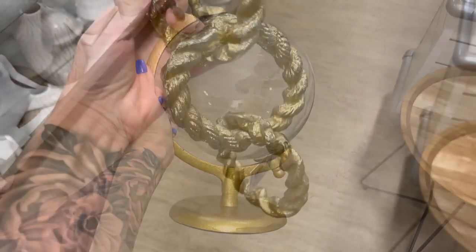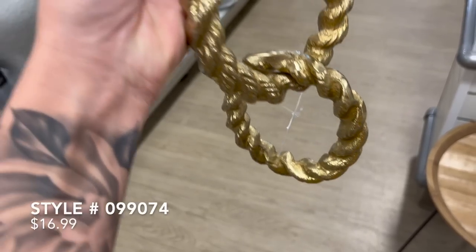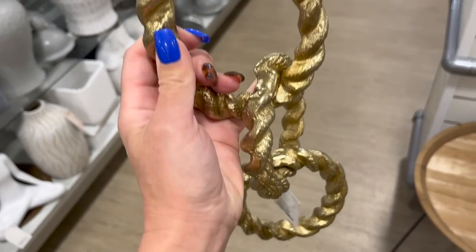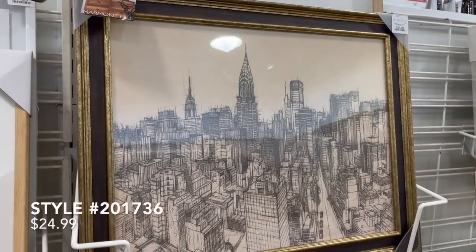I'm sure most of you guys are over lamps for home decor, but I thought these were really different — they almost look like rope or braided. I just thought these were definitely something we would see from McGee & Co, really fun and a little bit different than what we're used to seeing.